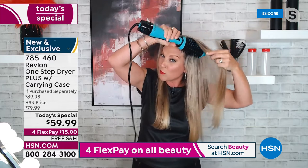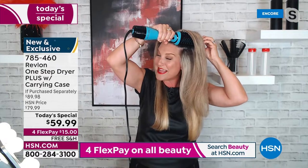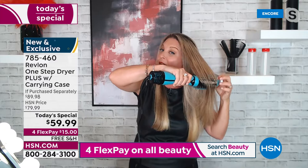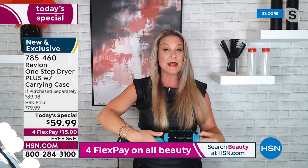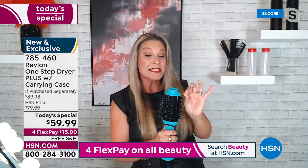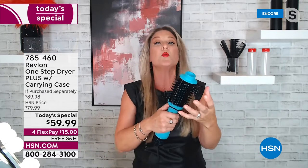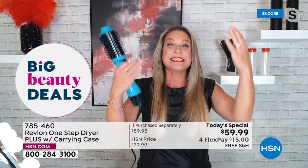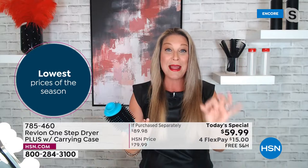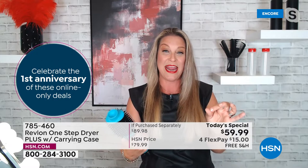That oval shape is really the key to volume — nobody realizes this as much as Revlon. When you want to get tight to the root, the flatness of the oval lets you get right in there, get that volume, dry it at the root, and then as you pull your hair through, the boar bristle gives you the ultimate shine. The ceramic titanium tourmaline gives even heat distribution, meaning less time under the dryer and less damage.